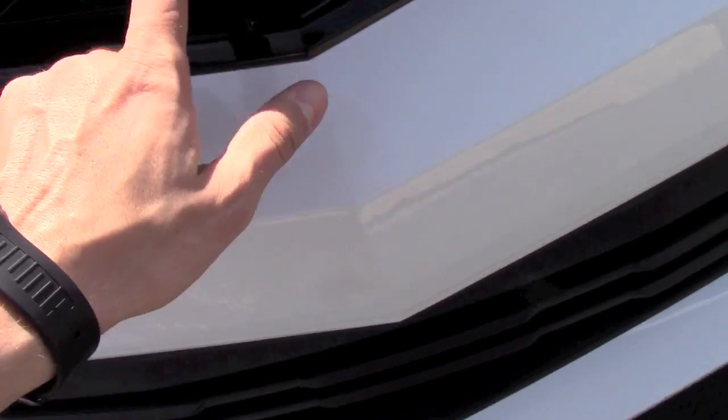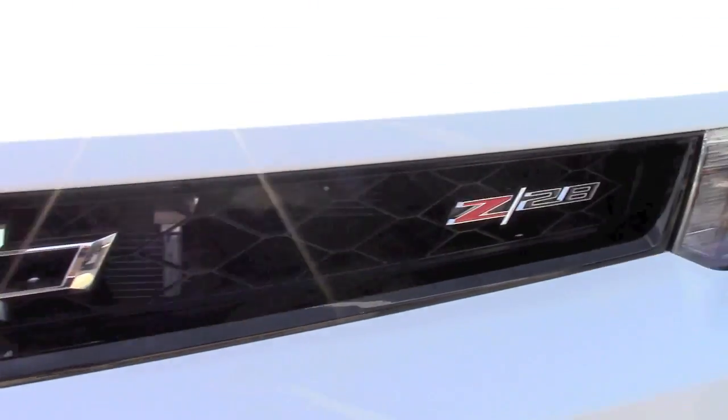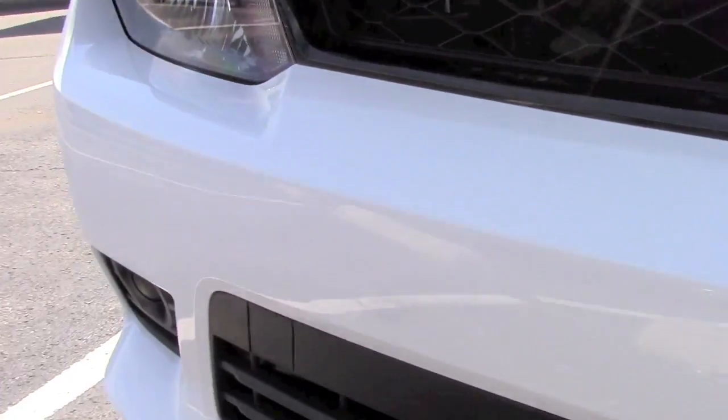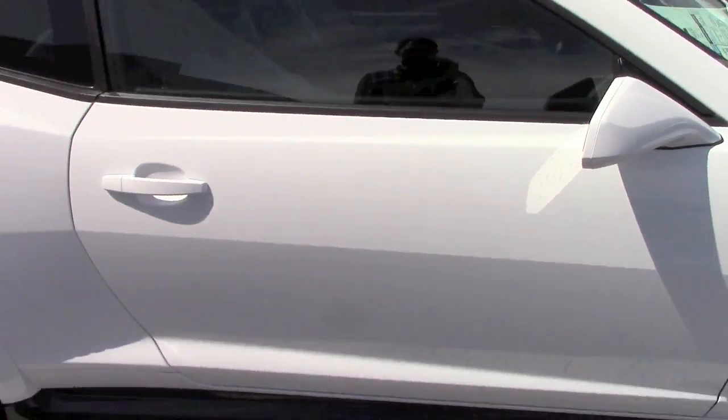The Chevy sign in the middle is empty — I don't know if that's how it's supposed to look on the Z28. The thing is already sold; it still has wrapped seats and everything, but it's already gone.